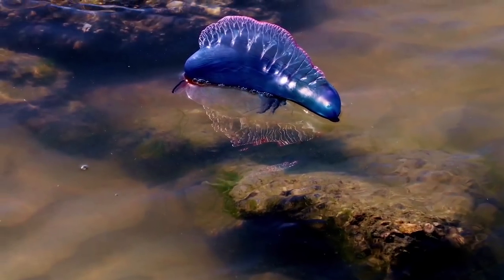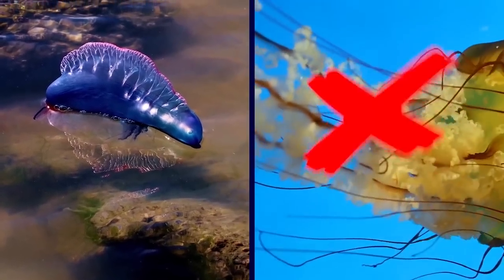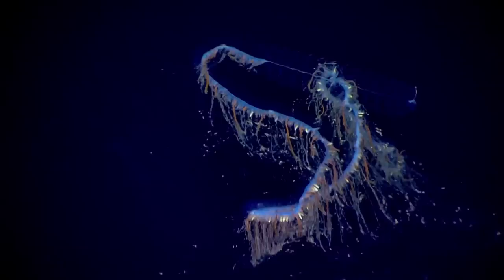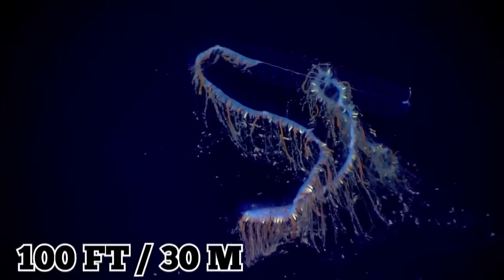But why is the Man O'War so dangerous? First of all, even though it looks like one, it's not a jellyfish. It is a siphonophore, which resembles a Portuguese warship. These animals are usually blue or violet, they float 6 inches out of the water, and they have tentacles that can stretch over 30 feet long on average. But in extreme circumstances, the Man O'War can grow to be over 100 feet long.